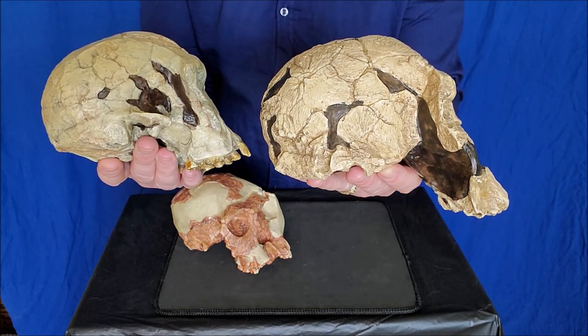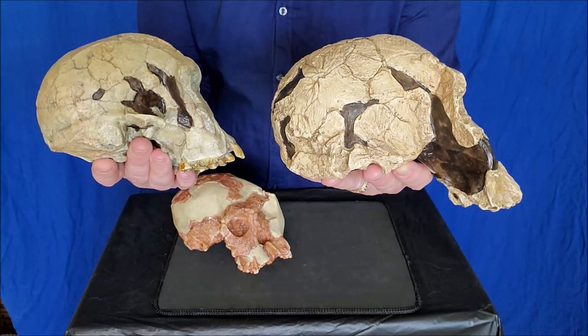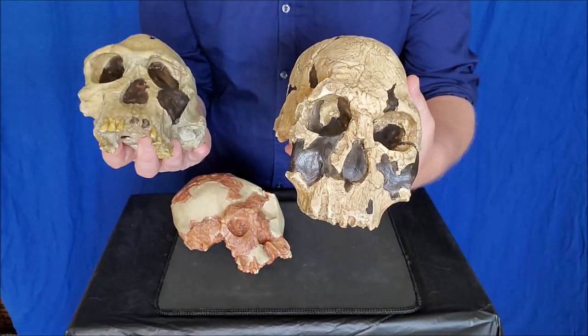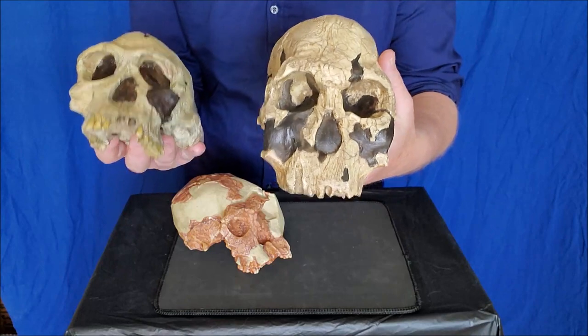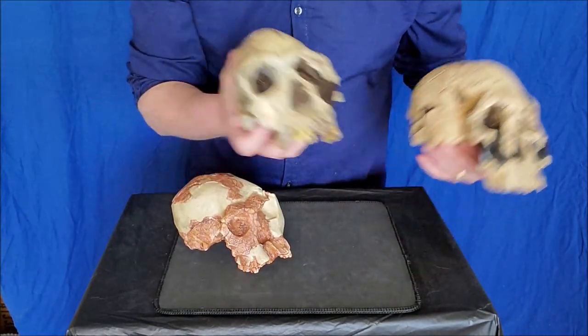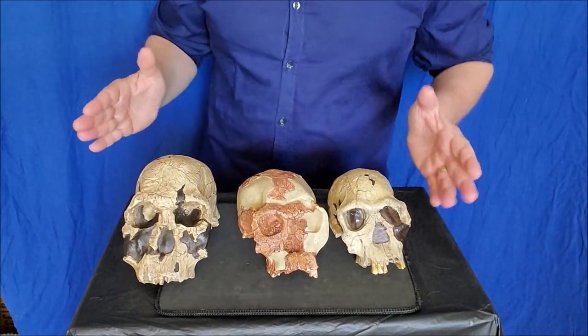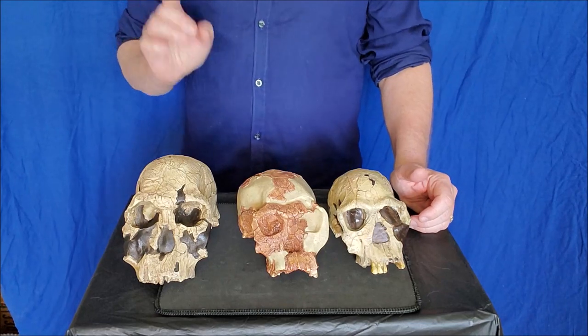What we're looking at here is two sizes, same shape, same species. The only difference is this is probably a large male and a small female. So in order of size we do like this.